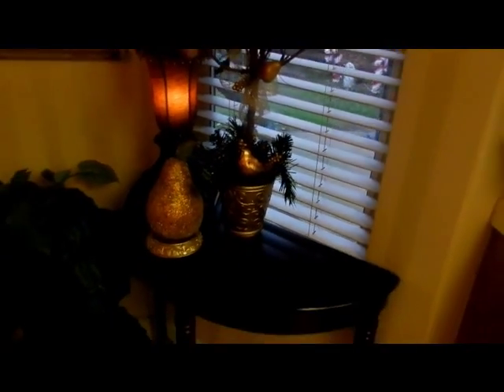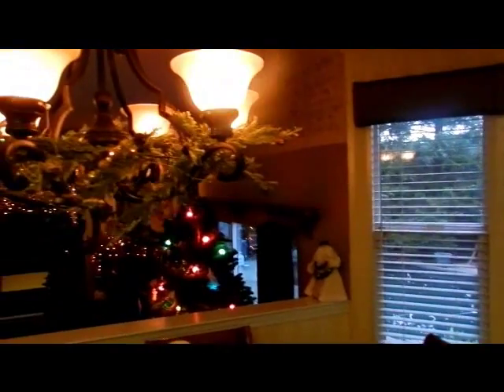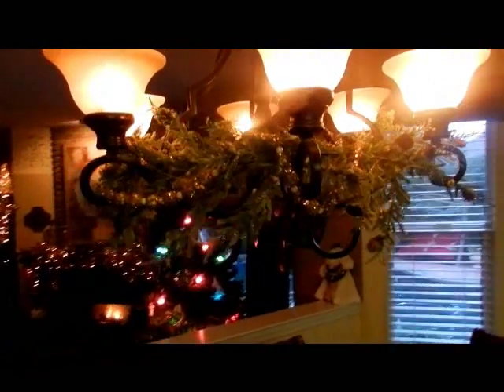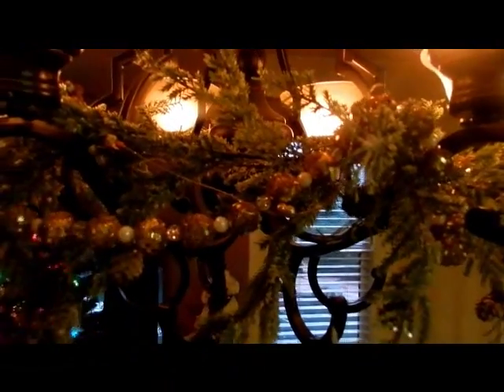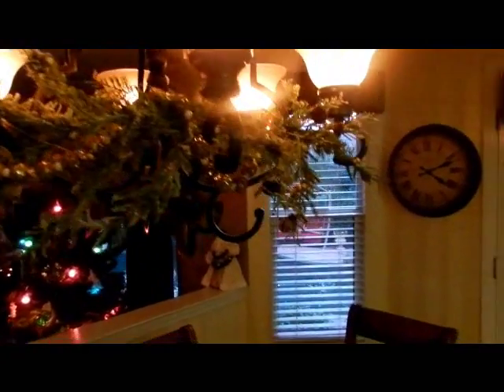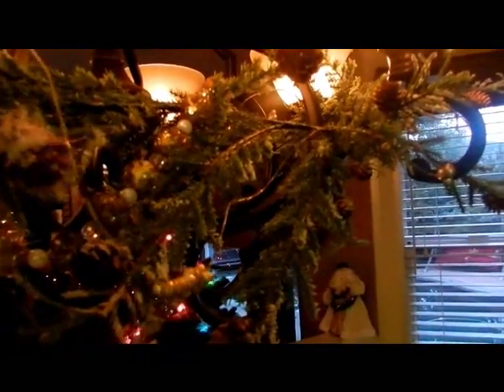Over here is a partridge in a pear tree — I love her, I have to have her out every year. There's a little one down there too. This is really simple and easy to look across at when you walk through the door. Then come across here — my chandelier this year is quite simple. I turned the light down a lot to help with the backlighting and just added a pretty frosted pine garland right there.